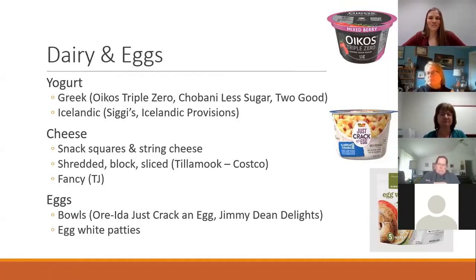Dairy and eggs are great protein foods. A few different yogurt brands worth noting: Greek yogurt is high in protein. The brands I've listed — Oikos and Chobani, sold in giant packs at Costco, and Two Good available most everywhere — are also low in added sugar. Icelandic yogurt is very high in protein and very low in sugar. For cheese, you can buy pre-made snack squares or string cheese. Costco's got Tillamook snack squares, and Tillamook has everything — shredded, block, sliced. Trader Joe's has great fancy cheeses like goat cheese and Gouda.